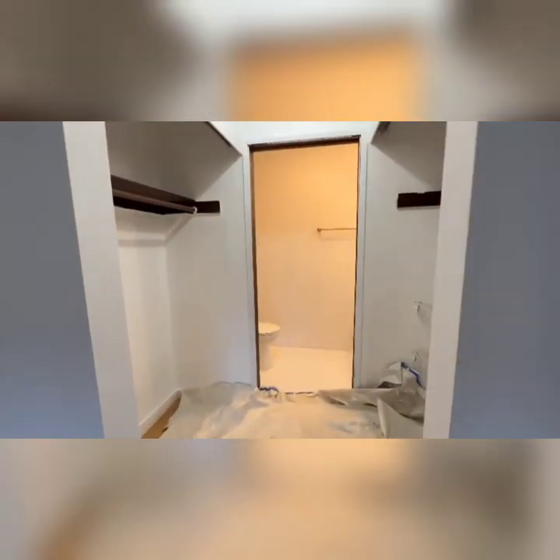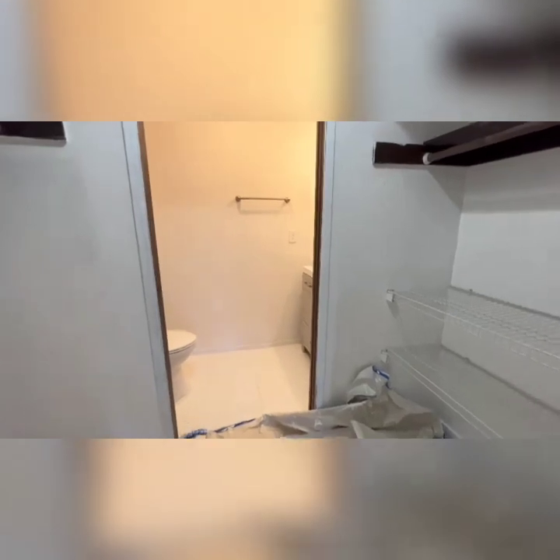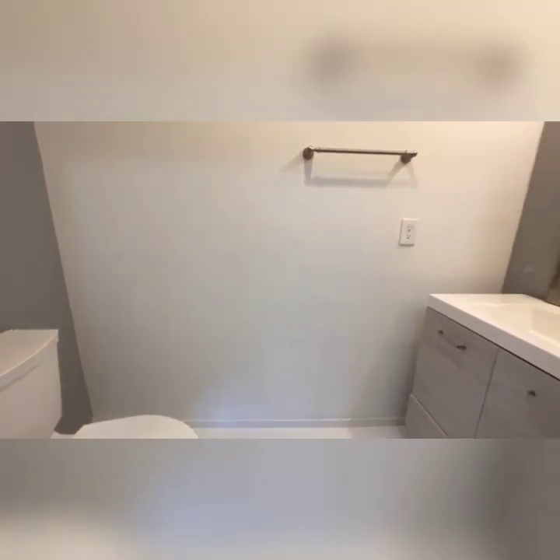This is the master bedroom with a bathroom off the master. It's a half bath off the master, which isn't totally normal, but you've got a toilet and sink. There's only one bathtub and shower in the unit, in the other bathroom.